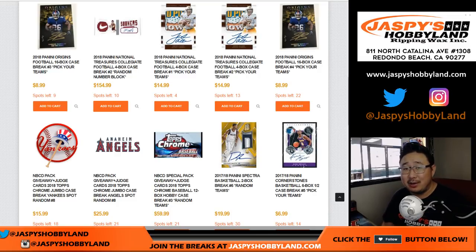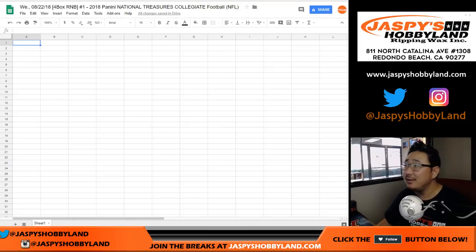Good afternoon, everyone. Joe for jazpieshobbyland.com. This is our first break of the day — 2018 Panini National Treasures Collegiate Football. Four-box random number block break number one from jazpieshobbyland.com.